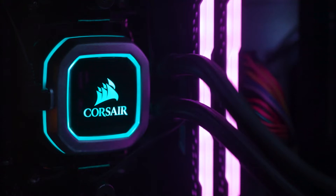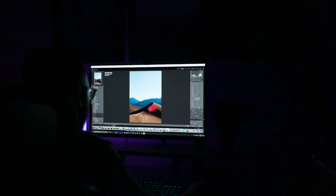So this right here is my custom built desktop PC. It's got an RTX 2070 Founders Edition. There are just so many specs when it comes to a computer — if you're curious about my build I'll go ahead and link it down below in the description.